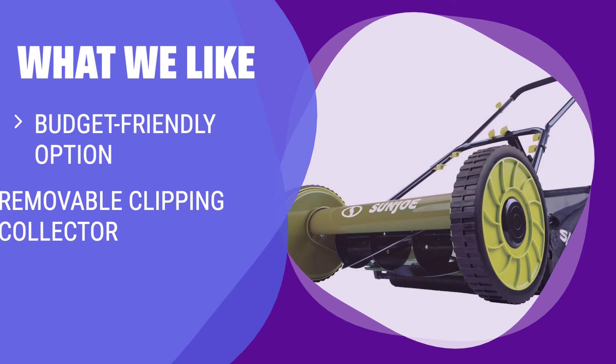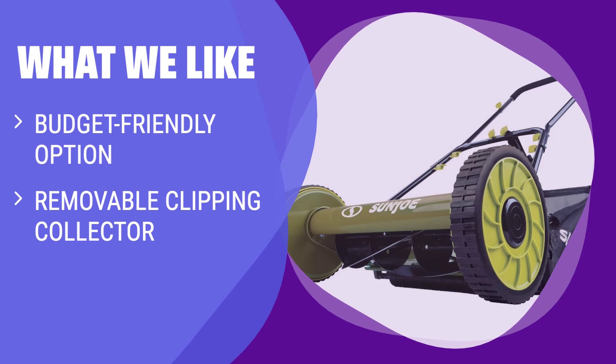What we like: If you're on a tight budget and have a small, level surface to mow, this is a great choice. With 4 height adjustments and a removable clipping collector, this mower offers great value for its price point. If you often mow your lawn in the morning when it's wet with dew and need rust-proof coating on metal surfaces, you should consider this.